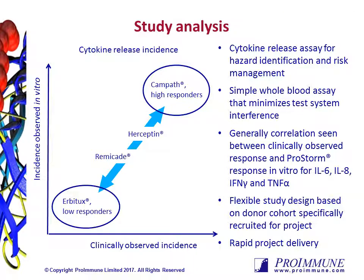This assay enables the assessment of risk of cytokine storm of your biotherapeutic before you initiate any first-in-man studies. It allows you to benchmark your drug against already-approved drugs that have both low and high cytokine storm profiles. As an unmanipulated whole blood assay, its simplicity minimises test system interference and is as close to a clinical trial as you can get without being in vivo. We observe a good correlation between clinically observed cytokine responses and the measurements from ProStorm. Furthermore, data from these assays has been submitted to regulatory bodies as part of the client's IND package.